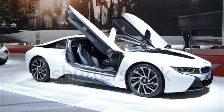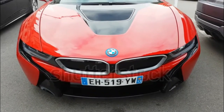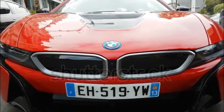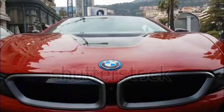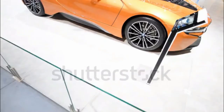Powering the 2017 BMW i8 is a 1.5-liter turbocharged three-cylinder engine coupled to three electric motors for a combined output of 357 horsepower and 420 lb-ft of torque. The only transmission available is a 6-speed automatic gearbox.